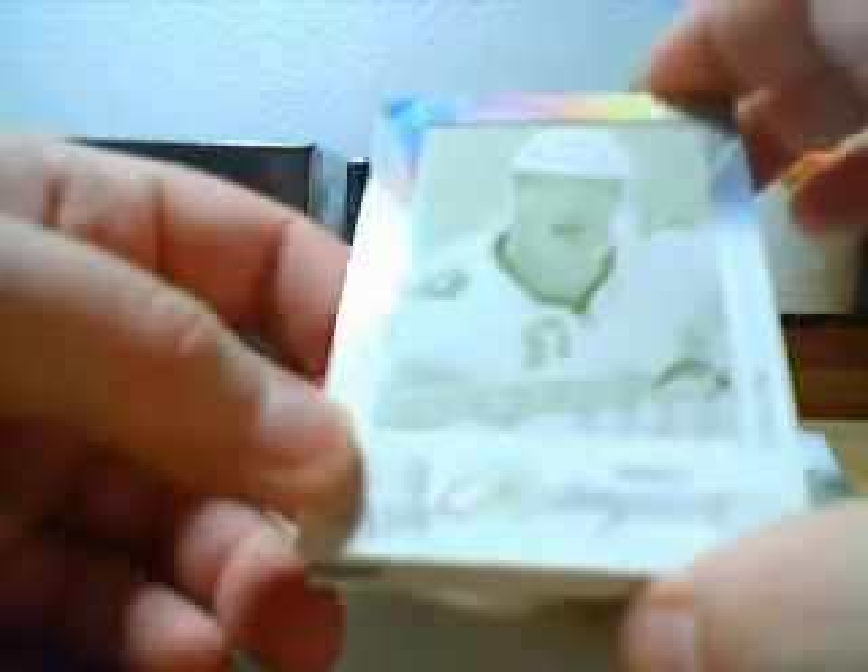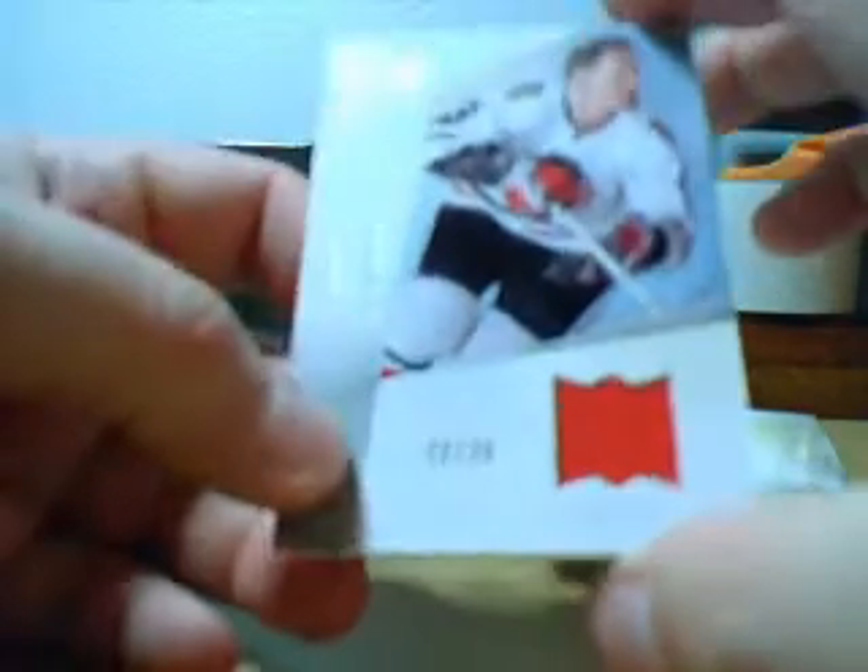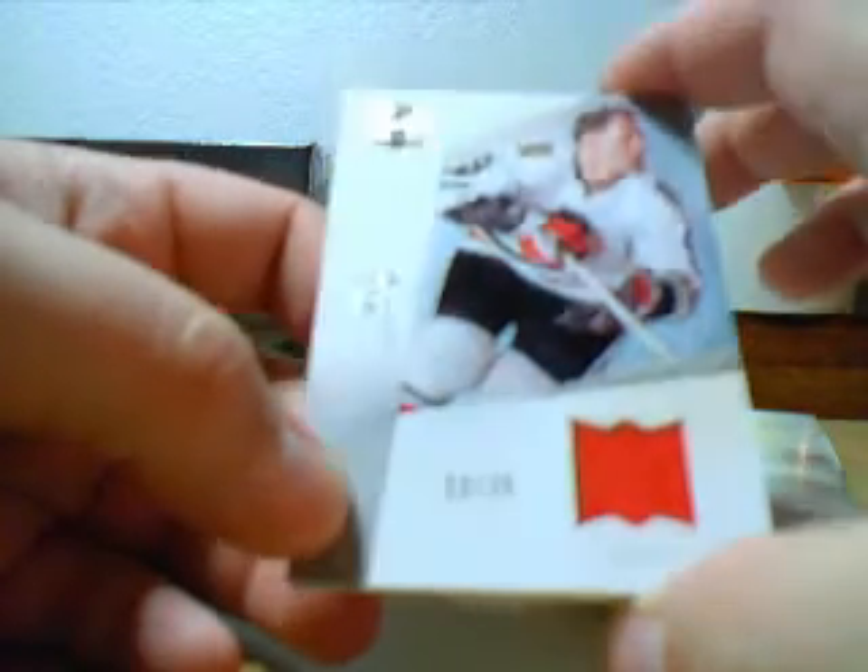We've got a Tyler Myers printing plate for Marquee Rookie. And lastly, a Bobby Hall jersey parallel, number 25. So that's case 3, tin 4.